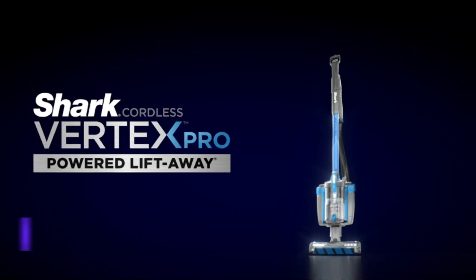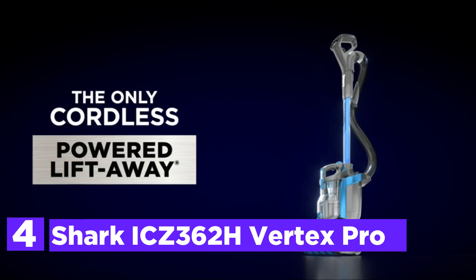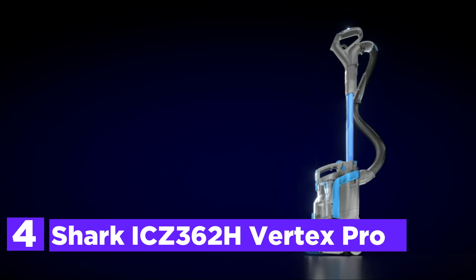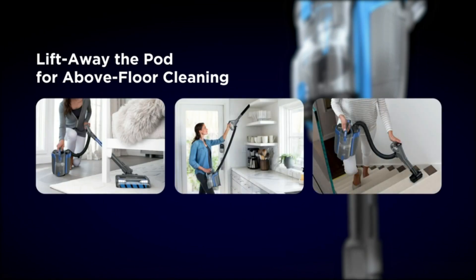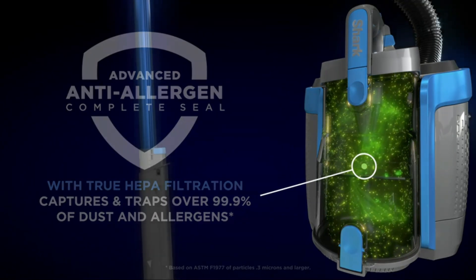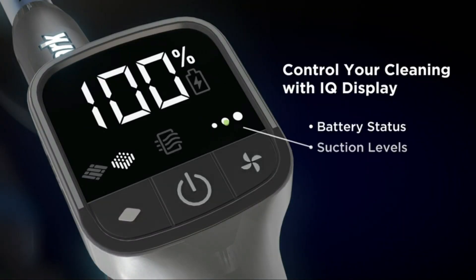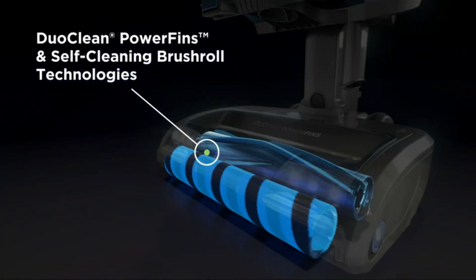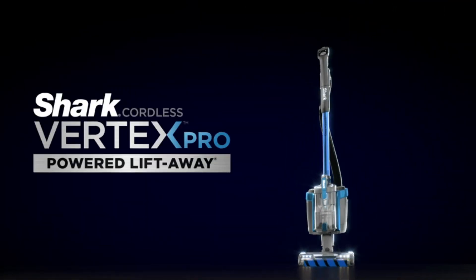Here is item number 4, the Shark ICZ362H Vertex Pro. This cordless vacuum gives you the ability to remove the pod to clean underneath furniture or over the floor. The innovative nozzle technology gives the deepest cleaning possible on any surface, with the power and cleaning capabilities of a large-sized vacuum. It is 25% lighter than Shark's top upright, with a removable battery providing up to 60 minutes of running time. DuoClean power fins offer continuous, constant contact that picks up more with each pass.